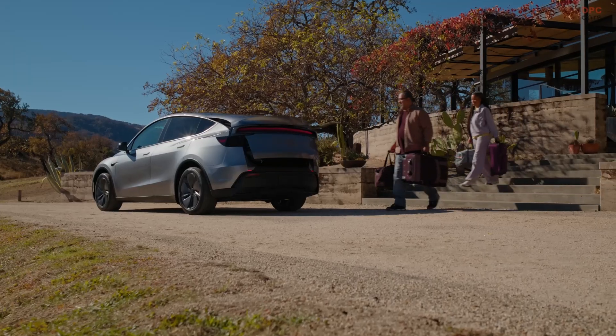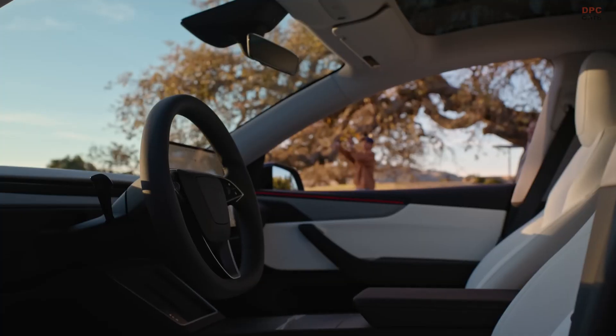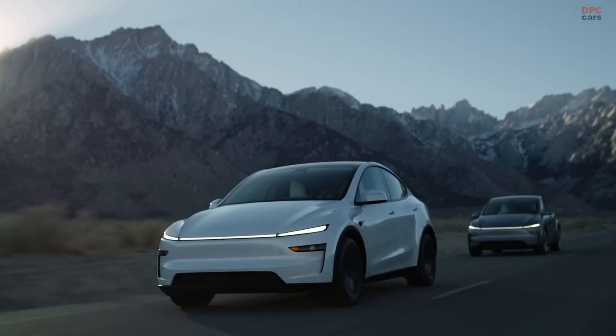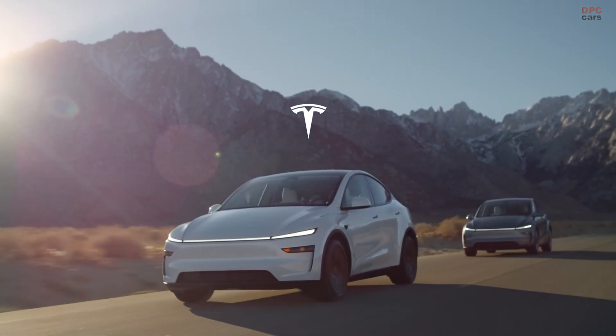Tesla has taken the best-selling car and made it even better. With continuous software updates, it will continue to improve over time. The Model Y is more distinctive, more efficient and incredibly versatile, both inside and out. It is a car that does everything like a Swiss Army knife.